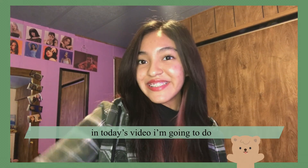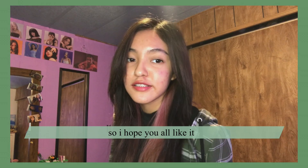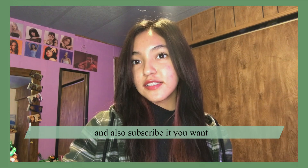Hey, it's Kenya, and in today's video I'm going to do a Yes Style haul, so I hope you all like it. Make sure you give it a like if you do end up enjoying it, and also subscribe if you want. Let's get on to the video.